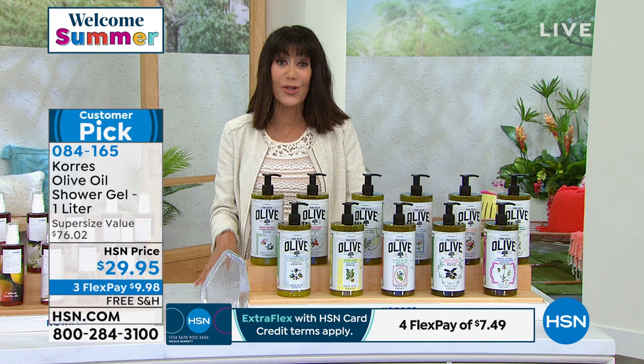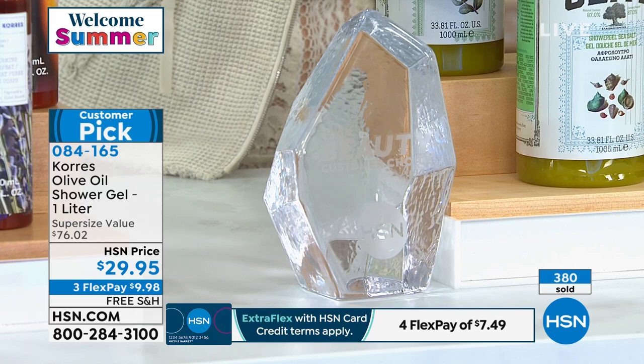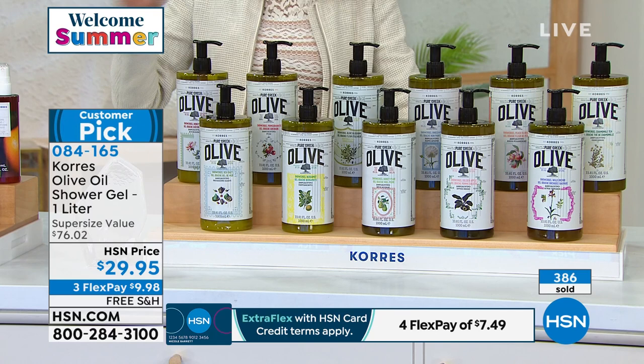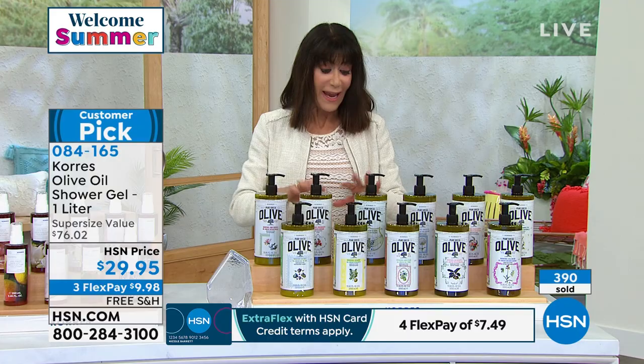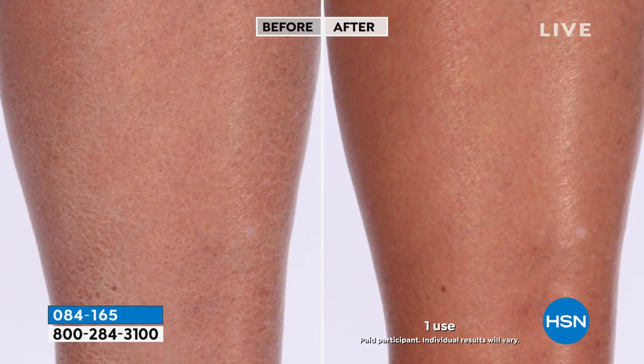This is the 2021 Customer Choice Award winner as your best cleanser. It cleanses your skin without stripping it and gives you that beautiful, delicious scent. Honeysuckle has about 590 remaining, and honey pear is another limited one with only about 800 left.